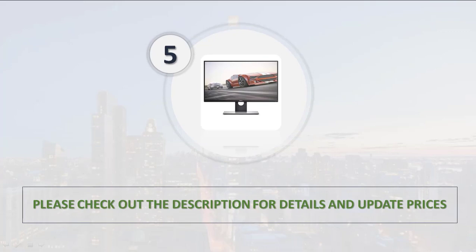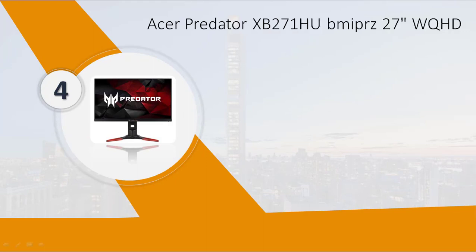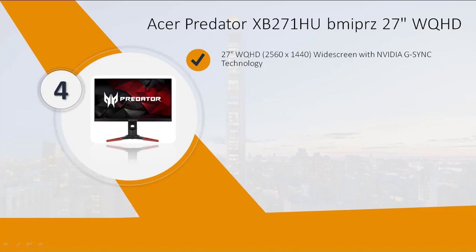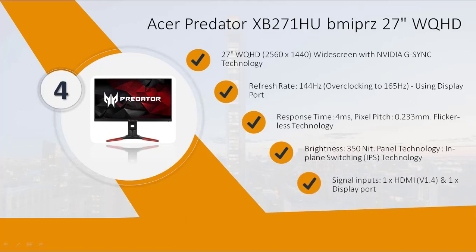Number 4: Acer Predator XB271, 27-inch WQHD 2560x1440 widescreen with NVIDIA G-Sync technology. Refresh rate 144Hz, response time 4 milliseconds, pixel pitch 0.233mm, flicker-less technology, brightness 350 nits, signal inputs 1x HDMI. Please check out the description for details and updated prices.